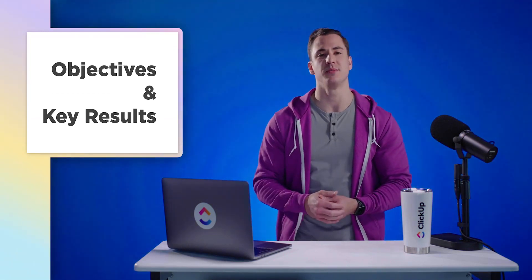Implementing a goal-setting system like OKRs can be intimidating. Where do we start? What are the right objectives to focus on? How do we measure results? What even are OKRs? Trick question — I just answered that.